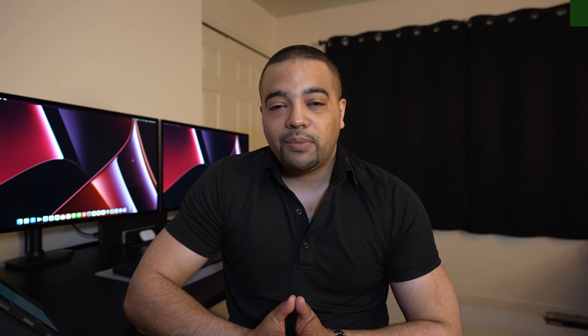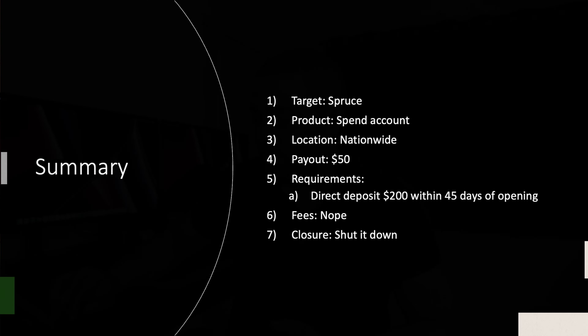Now let's move on to the summary slide. The target is Spruce — you're going to open up a Spending Account, the same thing as a checking account. This is nationwide, and you're picking up $50 for doing it. Just direct deposit $200 within 45 days of opening the account. There are no fees. You can feel free to shut it down, though when they don't have a shutdown rule, I tend to say wait at least 90 days just to not anger anyone or risk a clawback.